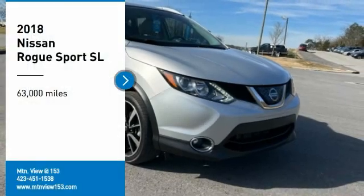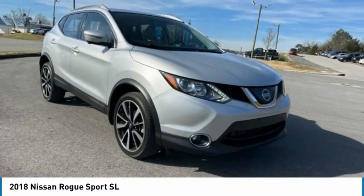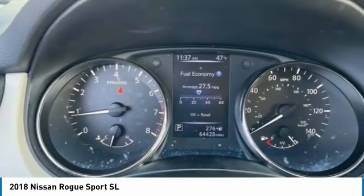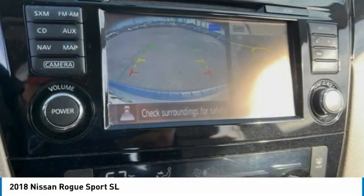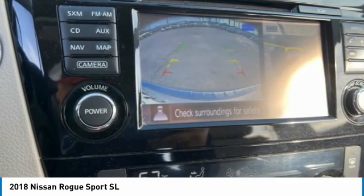We are pleased to show you the 2018 Rogue Sport. The Nissan Rogue Sport is a subcompact SUV that provides all the functionality. A smooth ride, lots of cargo room, and a roomy back seat is a recipe for a pleasant traveling experience.